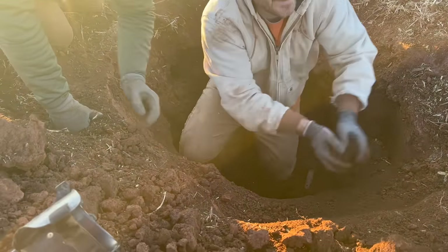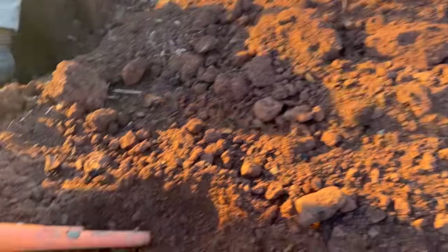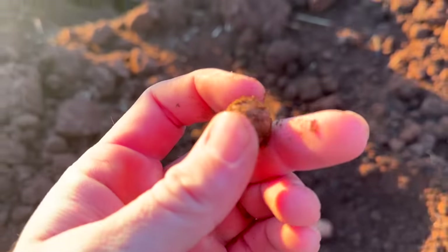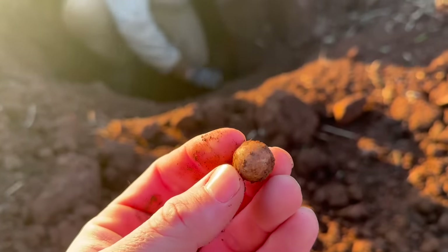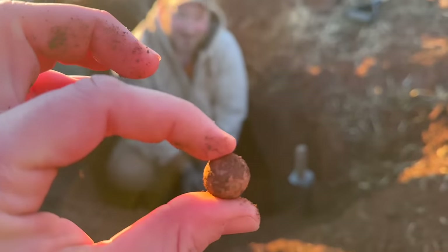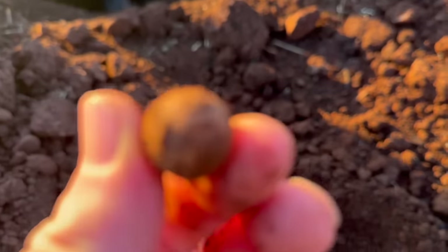Ross has been gracious enough to share this pit he found with us, and he's letting us go through the tailings as he's throwing them out. I've got the Garrett Pro Pointer out — check it out, guys. That's not a marble — this is actually a round ball. I've never found a round ball, so that's my first. That's cool, man. Let's keep it going.